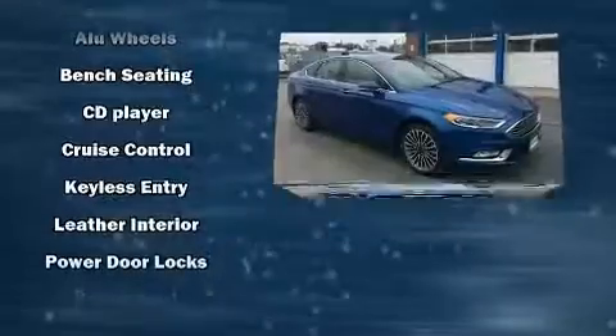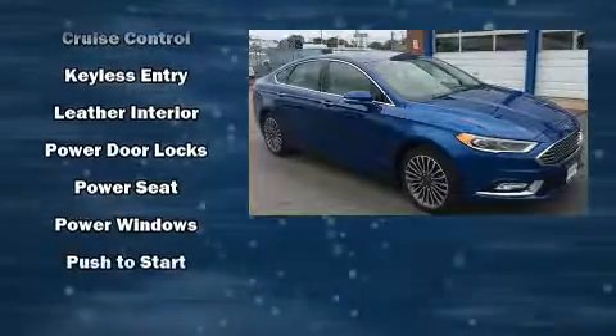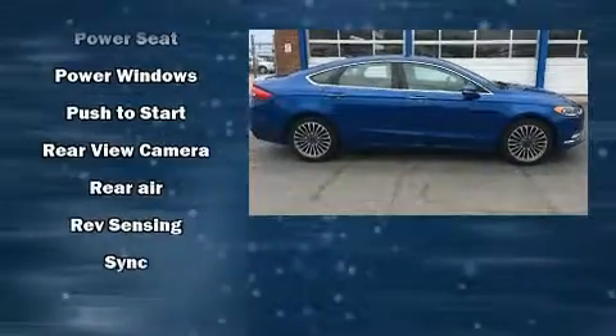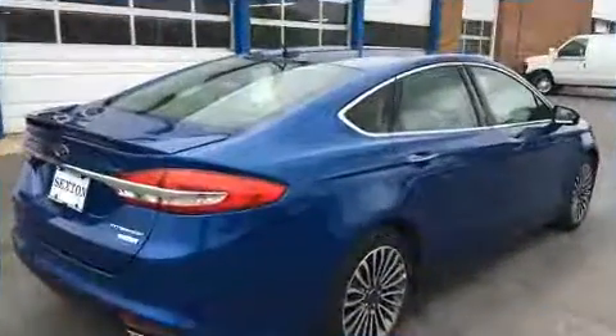Ford ensures the safety and security of its passengers with equipment such as a panic alarm, an emergency communication system, and four-wheel disc brakes with ABS.